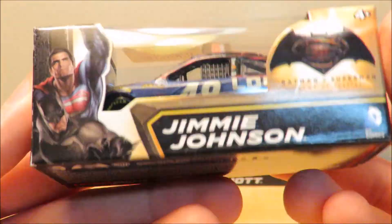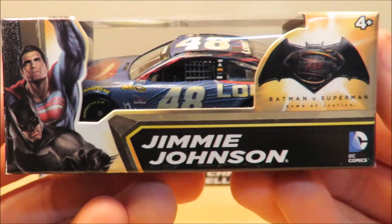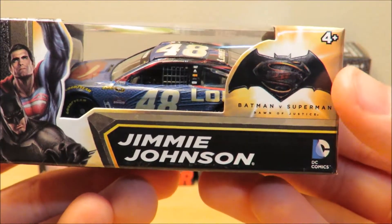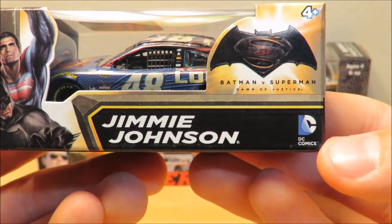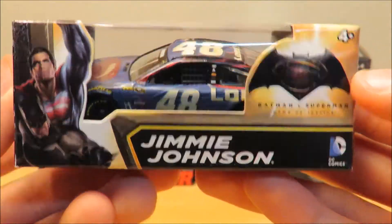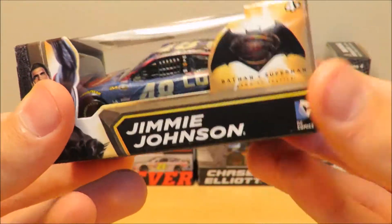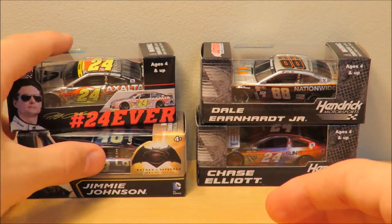Also a big fan of the box. As you can see, it's not the standard box. You've got Batman and Superman on it, the DC Comics logo, then you have the Batman vs. Superman logo, and then Jimmie Johnson and everything. Very nice looking box — I'm a big fan of it. That's pretty much going to wrap it up for that car.